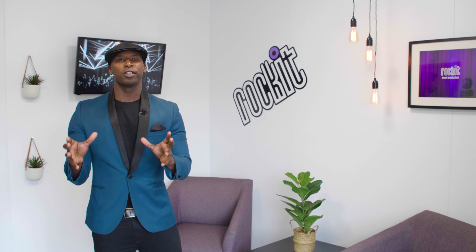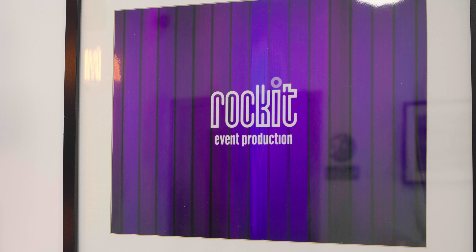Do you need a space to film content virtually or live? Well this is the place to do it here at Rocket Studios and Rocket Event Production. I'm going to be taking you on a tour of the space.